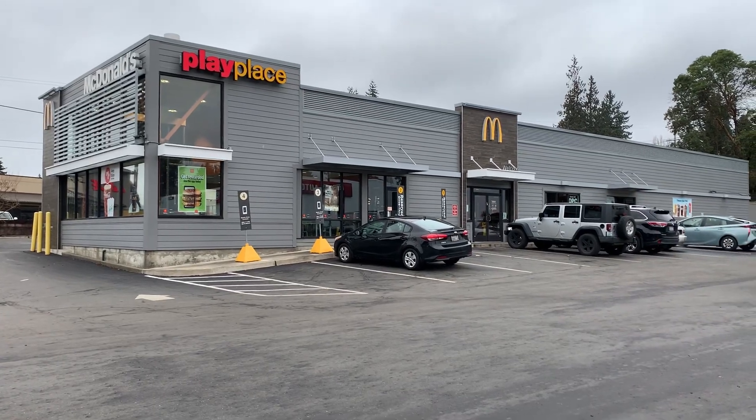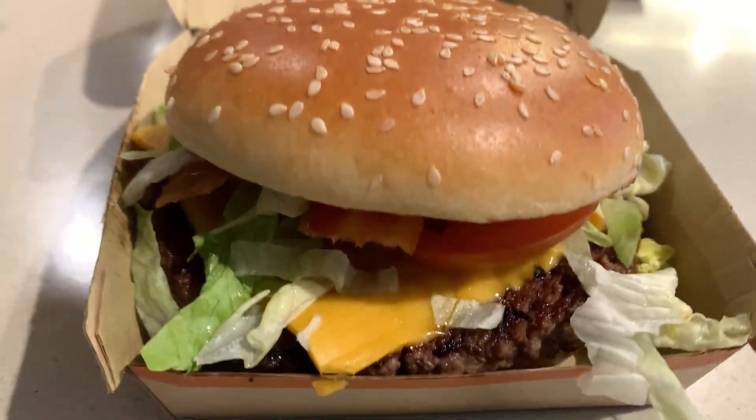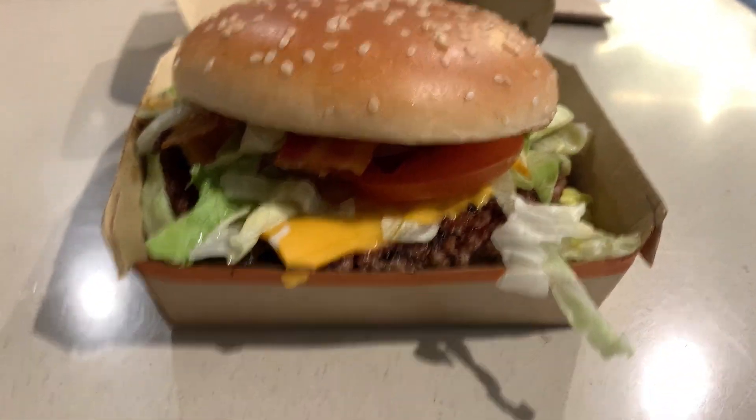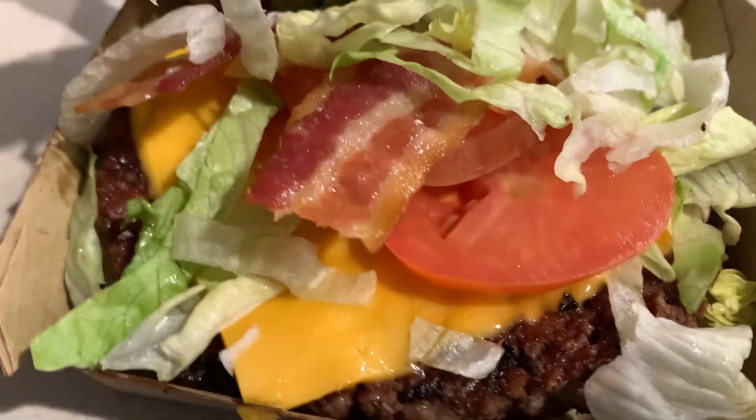Hello and welcome to another episode of Gary's Food Review. I'm here — ta-da! — to try the Smoky BLT Quarter Pounder with Cheese. There's that bacon, lettuce, and tomato.